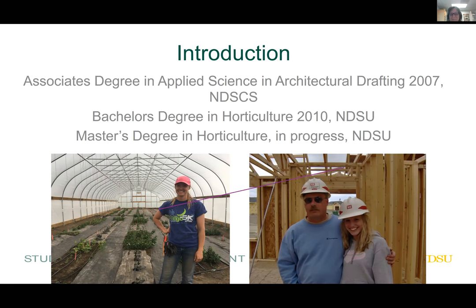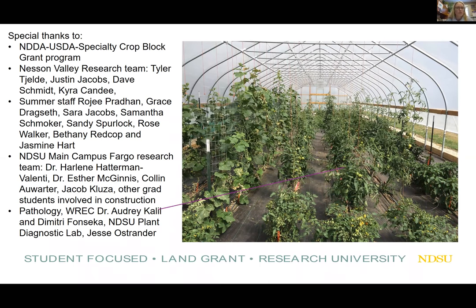I want to start off with a special thank you to the North Dakota Department of Ag with the USDA for selecting us for a specialty crop block grant, allowing us to build two high tunnels to facilitate this research. Also thanks to the Nesson Valley research team, our summer staff, the main campus Fargo team — Harleen, Esther, Colin, Jacob, and other grad students — and the plant diagnostic lab and pathologist here at the Williston Research Center.